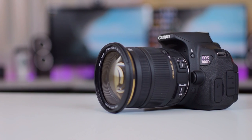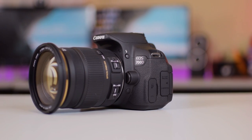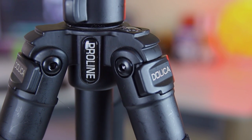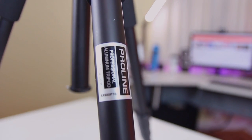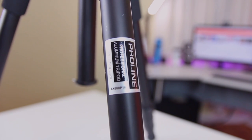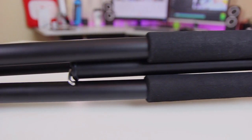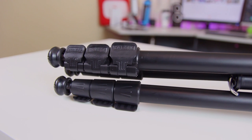Since it's f2.8, I can still get some bokeh or that background blur in the shot. The tripod I've been using since I started my channel is the Dolica AX680 P104, which has actually been discontinued, but I'll leave a link to another Dolica tripod I recommend in the description. In my opinion, this is probably the best tripod available for under a hundred dollars. It has sturdy aluminum legs and goes for just over $50, so it's a great deal.